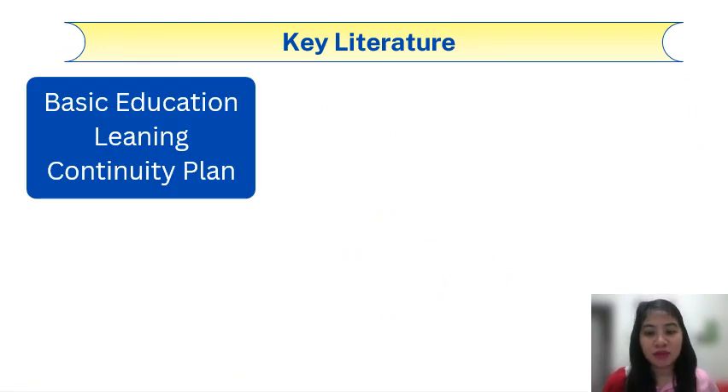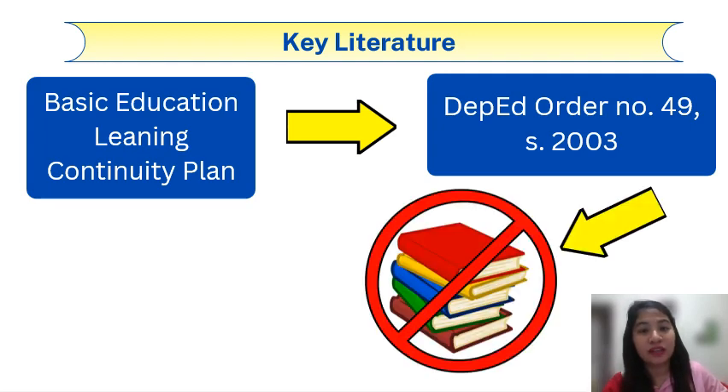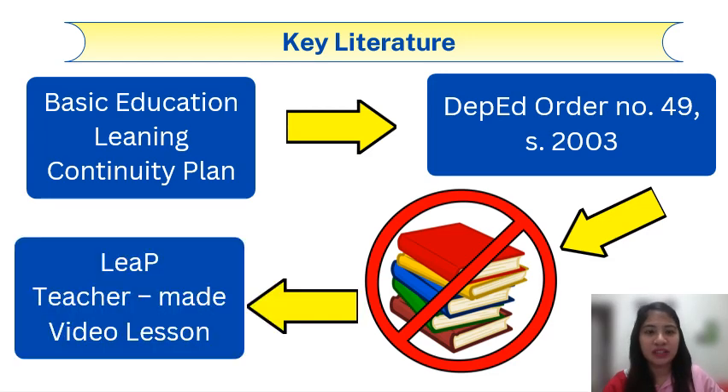The BELCP was published in May 2020 and created a list of learning delivery modalities schools can adopt, and our school chose blended learning modality. It was stated in DEPED Order No. 49 Series of 2003 that regional science high schools must add elective subjects in their curriculum, and one of these is geometry. However, students lack access to any modules or reference materials. In order to address this, the researcher in the math department adhered to the usage of a self-directed technique with the use of a teacher-made video lesson and Learner's Bucket or LEEP.